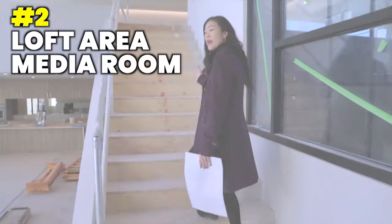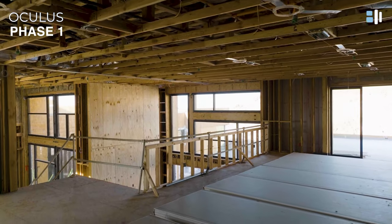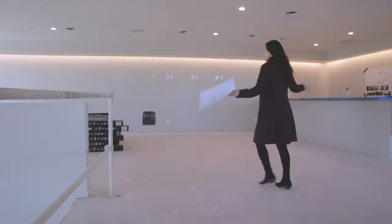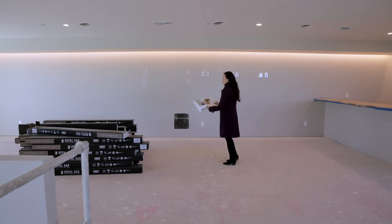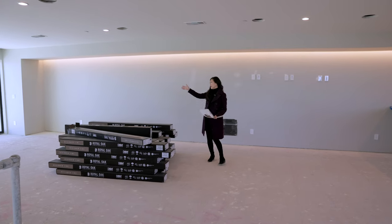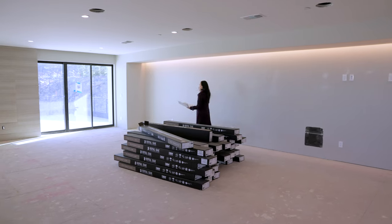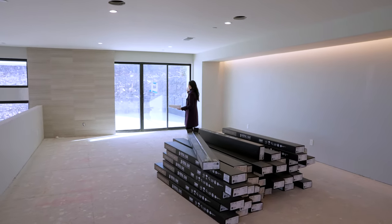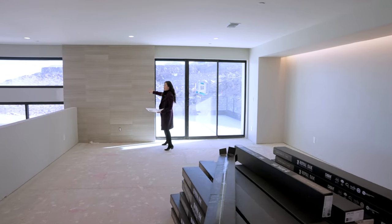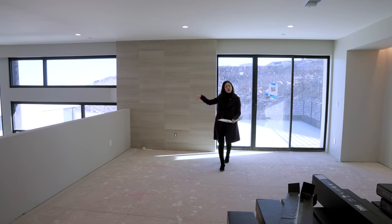The second area I'll be highlighting is the loft and the media room. As we walk up these stairs, you're greeted with this huge, massive loft area. In this loft area, we do have a private deck. From the private deck, you'll be able to see the beautiful backyard oasis. You also have the same accent tile up here — a nice continuation from downstairs.